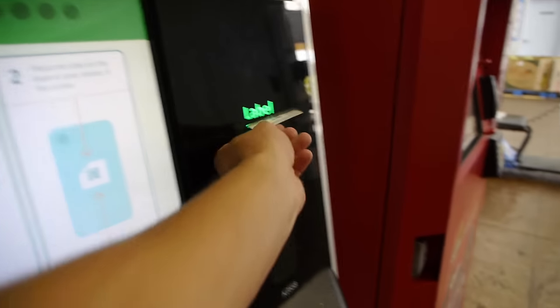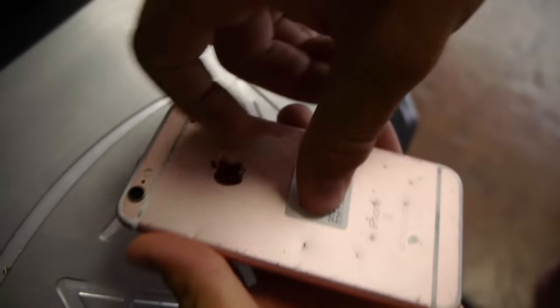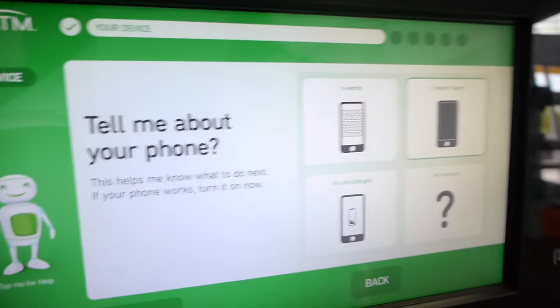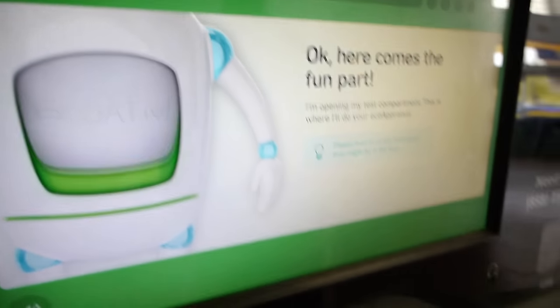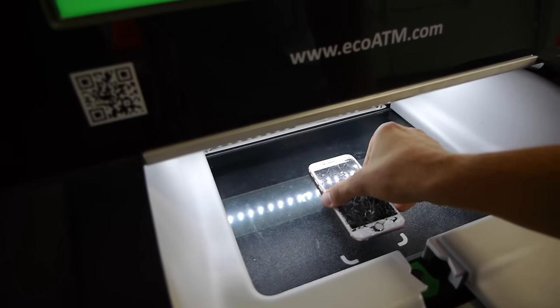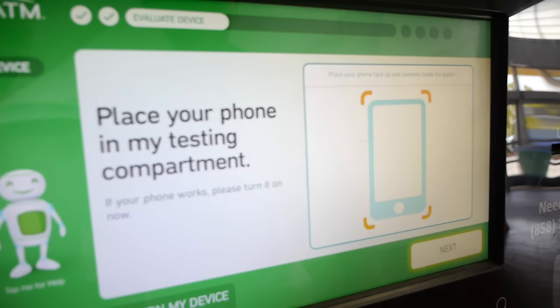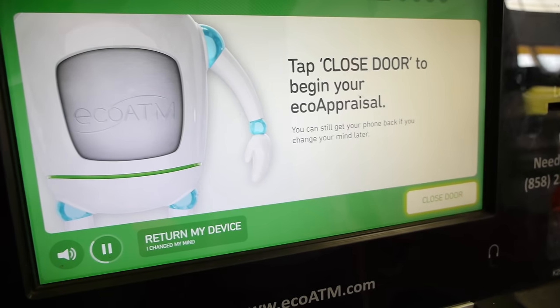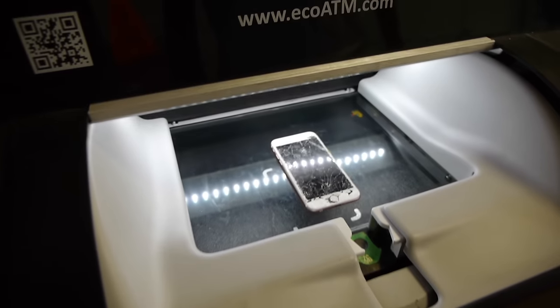Okay, there's a label here. I'm going to stick it to the back. There goes the label on the back — it's attached. I'm opening my test compartment where I'll do your ECO appraisal. Hopefully this one will go through as well. Please place your device in my testing department. Looks good. Next. Great work. Now just tap the closed door and I'll begin your ECO appraisal. Nice, there it goes.